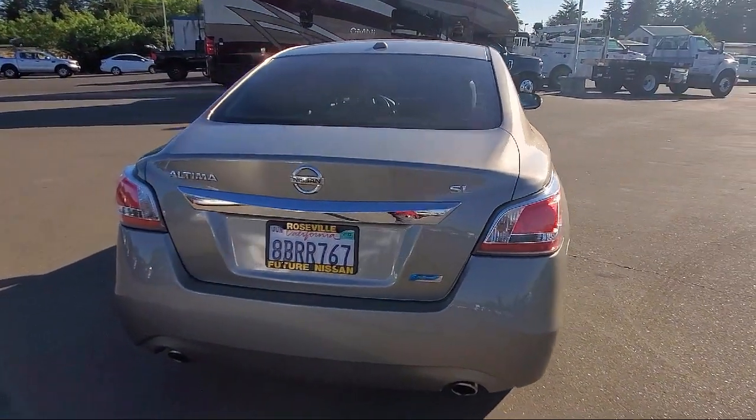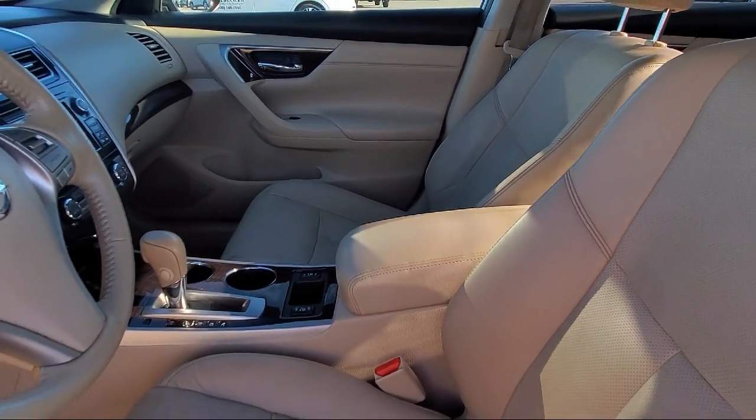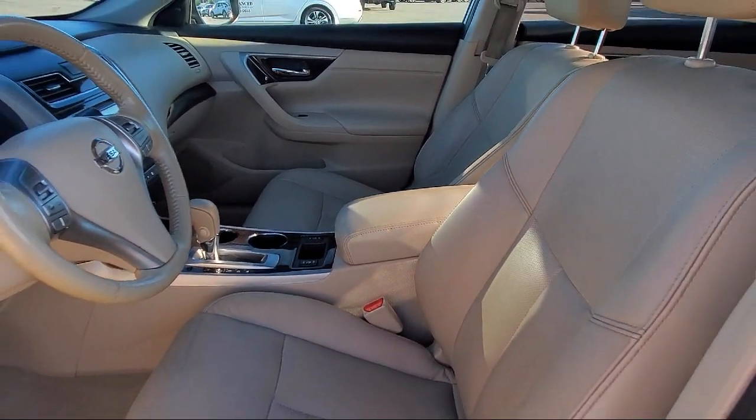Two LCD monitors in the front, dual-zone front automatic air conditioning, leather seat trim, cruise control, and much more.